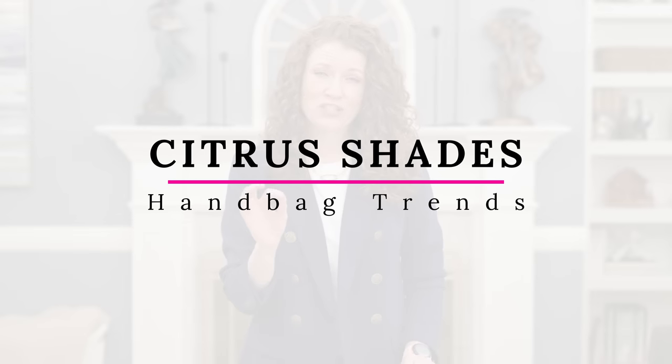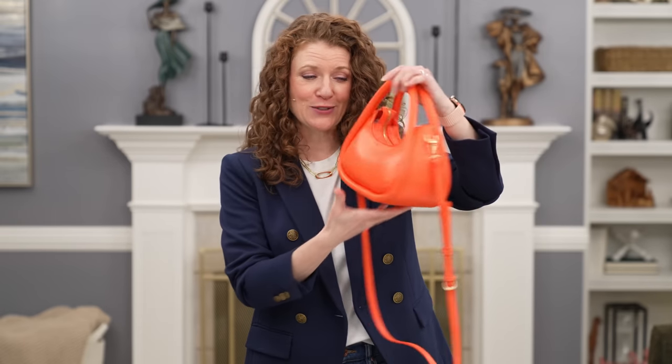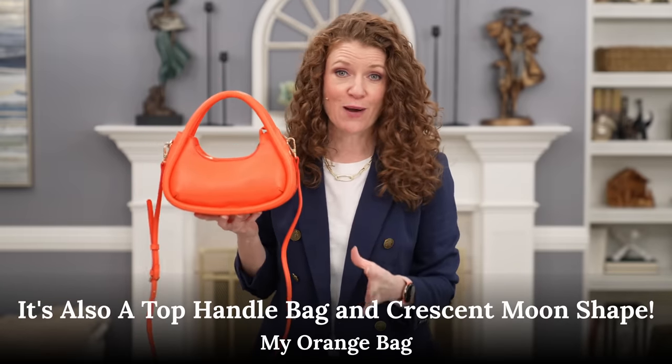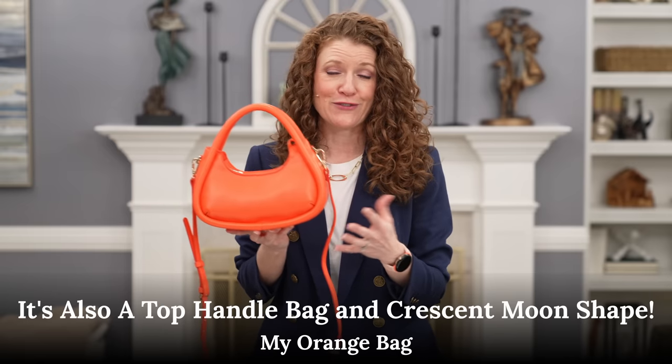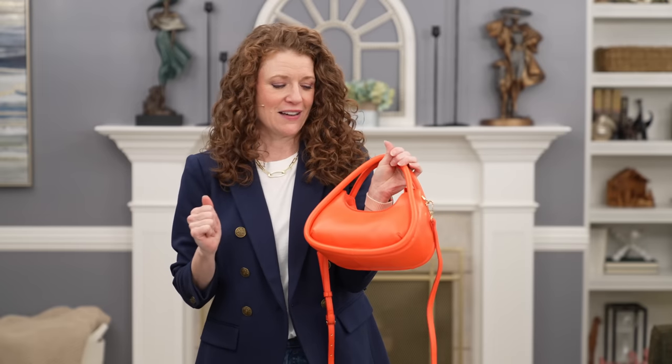During spring and summer it's a lot easier to add really bright colors to your outfit, so it's not a surprise that I saw citrus shades in handbags. I'm talking oranges, yellows, and greens — and I'm actually seeing a lot of these in stores. I picked up an orange bag because orange is having a moment, which I didn't expect — I thought it would be pink. Orange, yellow, and green bags are very popular right now to add just a citrus pop to your outfit, and they're definitely great arm candy for spring and summer.